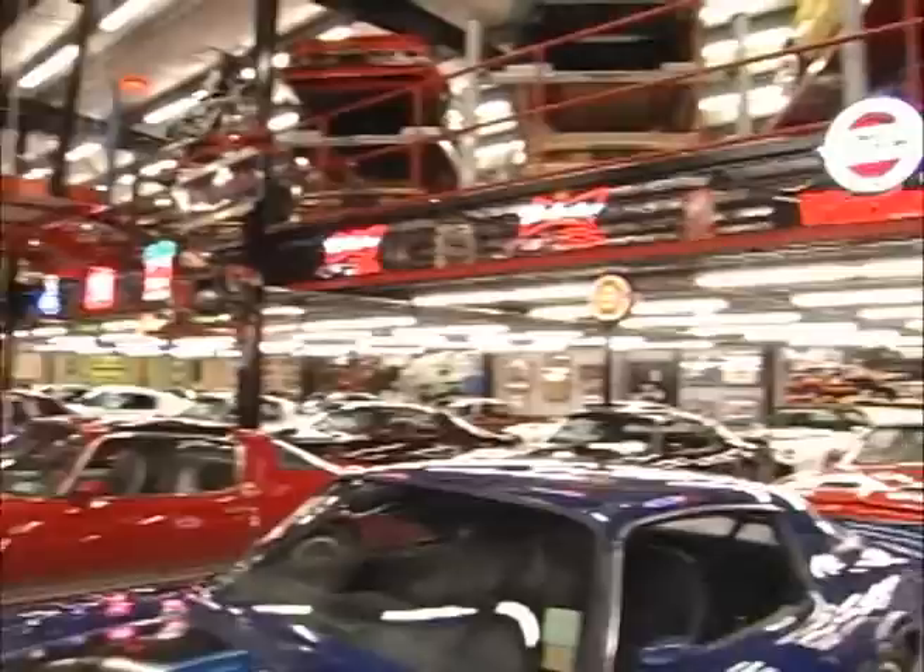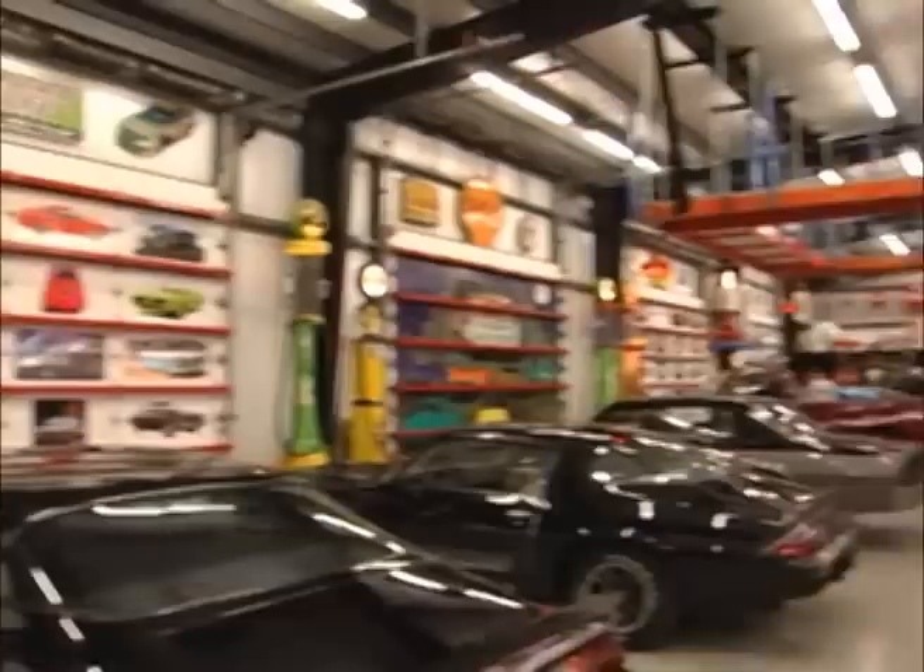The walls, ceilings, and roll-up doors are all well insulated. There are 6 grade level, 14-foot roll-up doors, and the bottom level has enough floor space to store 50 or more cars.